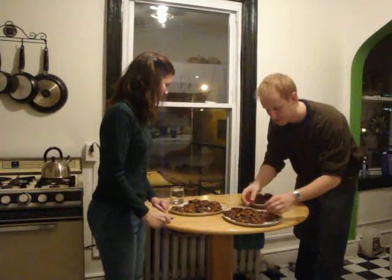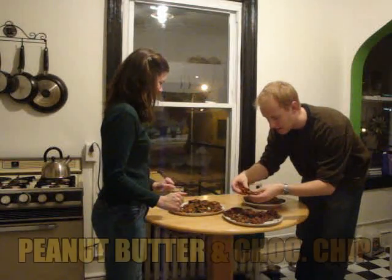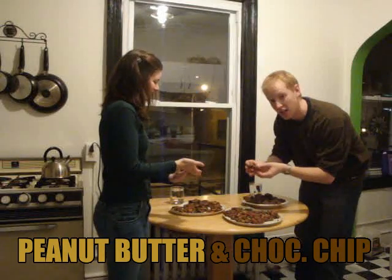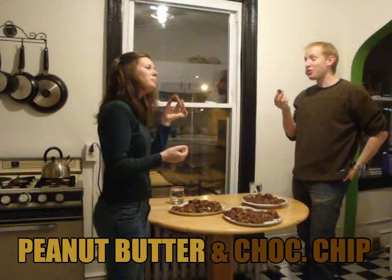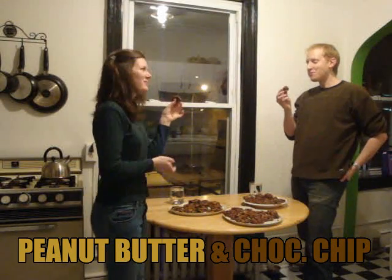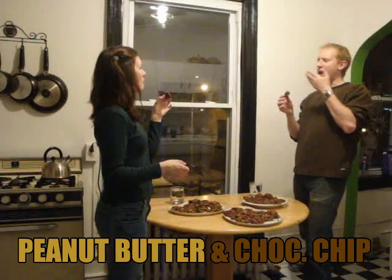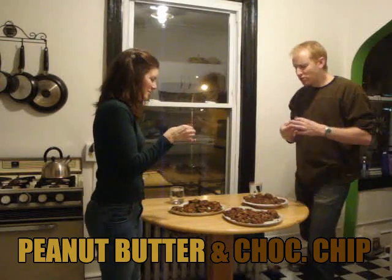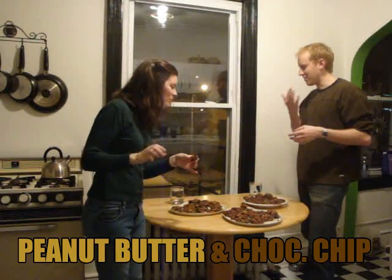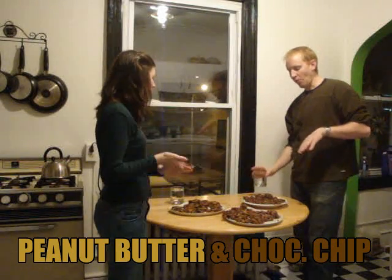We'll start off with our first batch — these are the peanut butter chips and chocolate chip cookies. Let's see how they taste. That's really good. Mmm, that's very good. I like that. It's a big bite. It's good. For the sake of time, I'm not going to take another one — I'll eat the rest of that later. That is delicious though. Definitely will be having more of that palate cleanser.